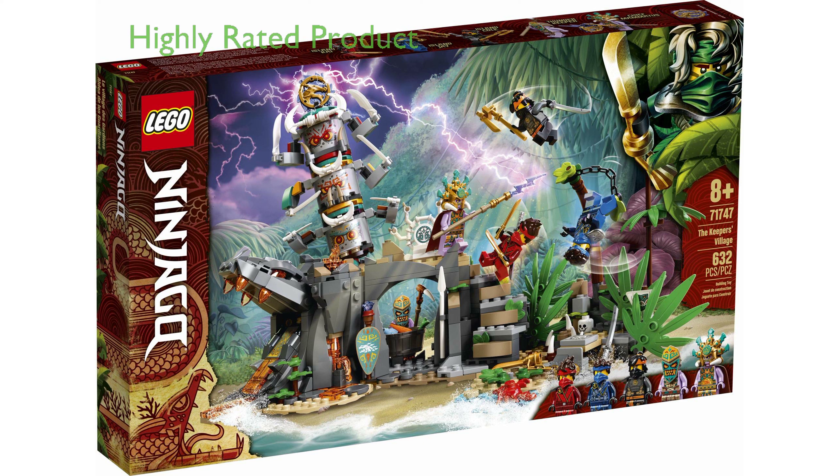With a review score of 4.8 and 660 reviews, LEGO Ninjago 71747 Keeper's Village is a highly rated and popular product among consumers.